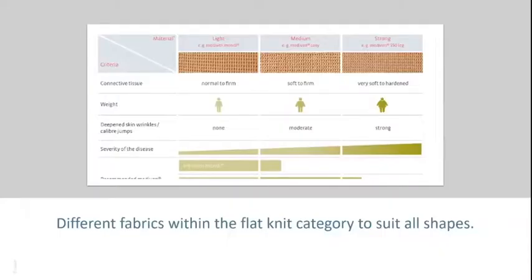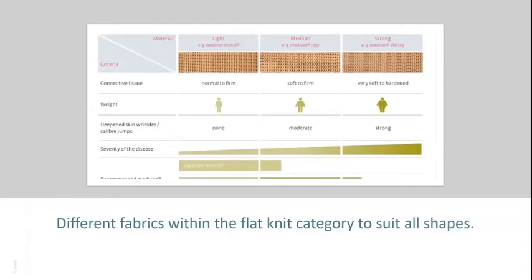At Medi we have three different fabrics within our flat knit range suitable for all different sizes and shapes: Medi-Ven Mondi, Medi-Ven Cozy, and Medi-Ven 550. There are lots of factors to consider before prescribing compression — the type of fabric, which will depend on your stage and condition; the strength of compression, often referred to as the compression class; the style of the garment; and colour and fashion.